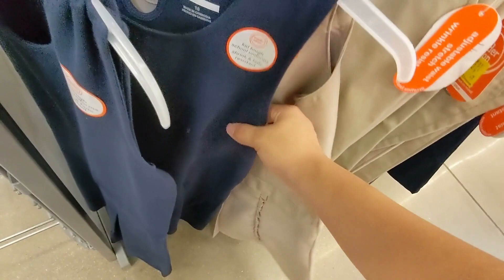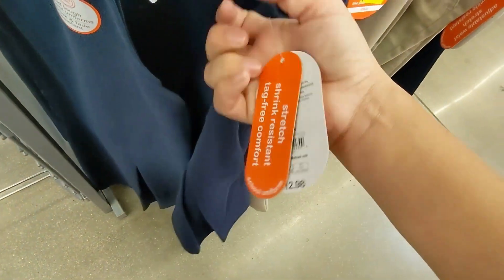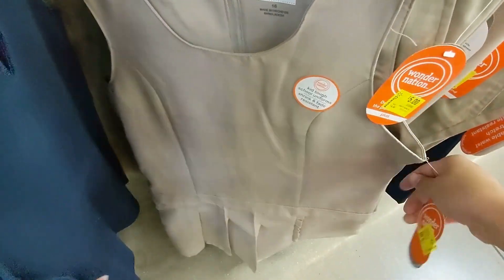Look, even the dresses are on clearance — five dollars. This one and this color right here, this space print.